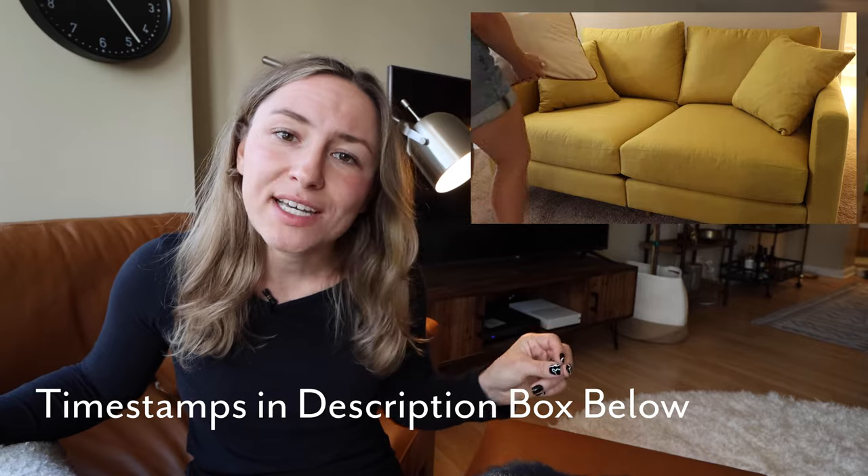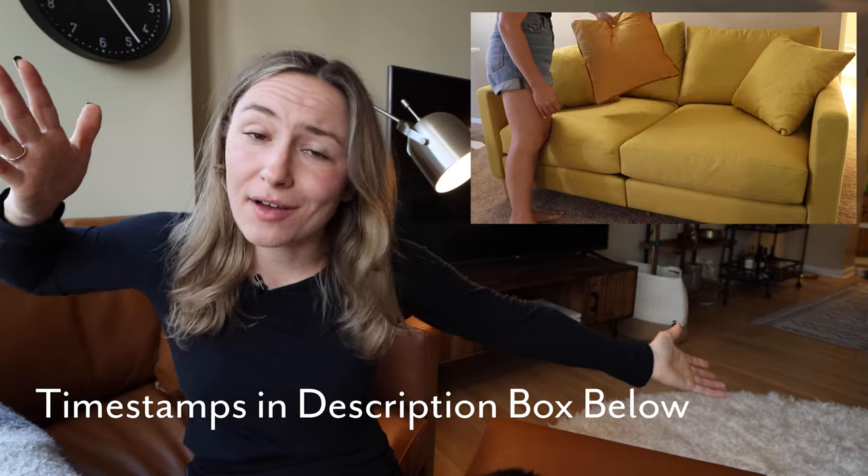Finding the best sofa for your space can be one of the most stressful and daunting parts of moving to a new home or redecorating, because not only is your sofa the anchor of your living space, but it is likely the most expensive item you will buy when furnishing your new home. Especially if you are shopping online, the process of sorting through what's out there can be really intimidating.